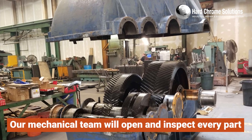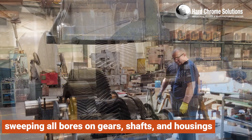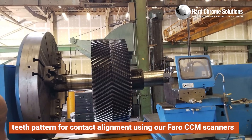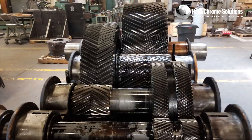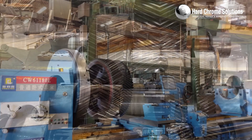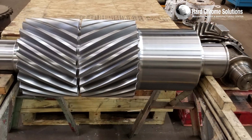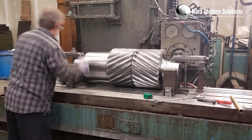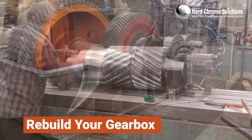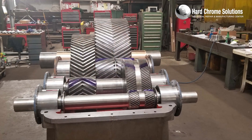Our mechanical team will open and inspect every part, sweeping all bores on gears, shafts, and housings, and check the teeth pattern for contact alignment using our Faro CCM scanners to examine all reference points for root cause failure. We'll upload a work scope for every component, including sizes, dimensions, and references, back to our engineers to develop a proactive plan to rebuild your gearbox in the most cost-effective solution to bring it back to OEM specifications.